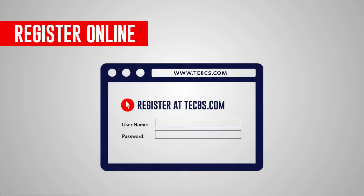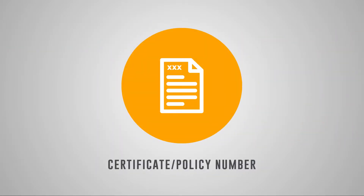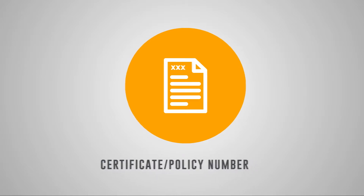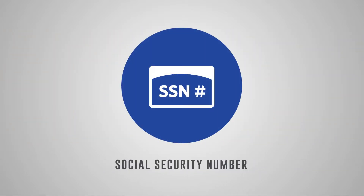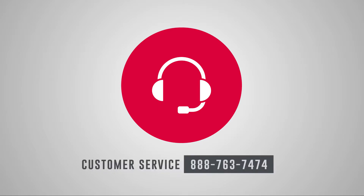Then, you'll need to register on the website. For your protection, you'll have to verify your certificate, policy number, and social security number. If you're not sure what your policy number is or have trouble registering, we are here to help. Just contact our customer service professionals at 888-763-7474.